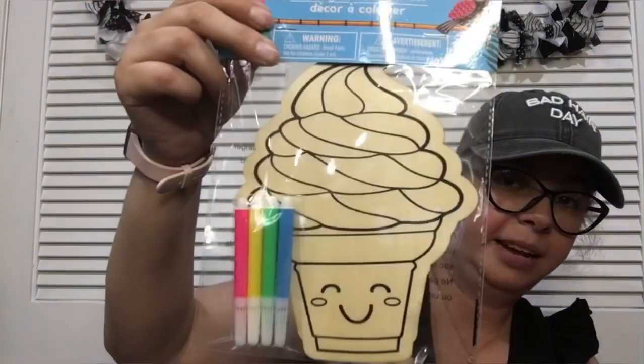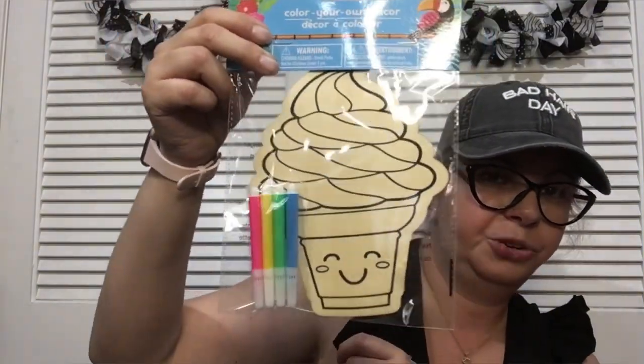I found another color-your-own — a summer one with an ice cream cone. I think this is adorable. I love it — Dollar Tree is shocking me lately.